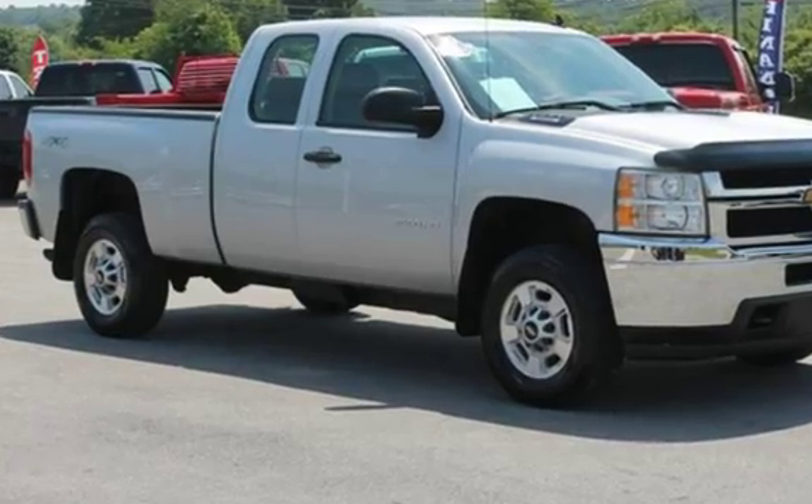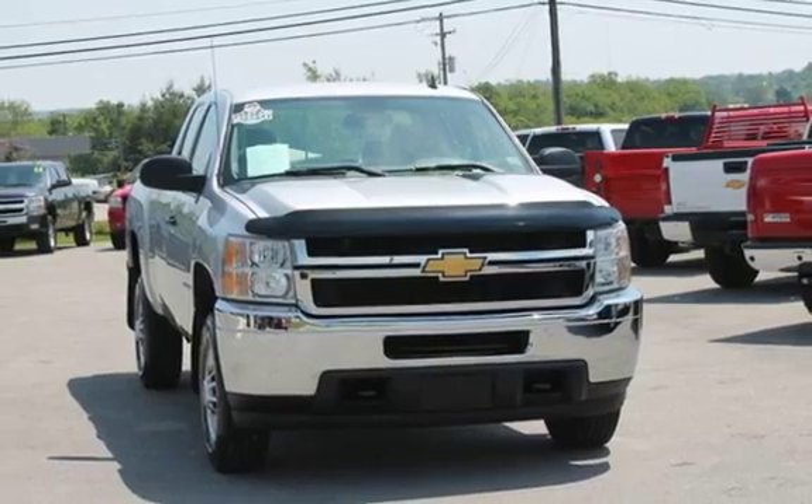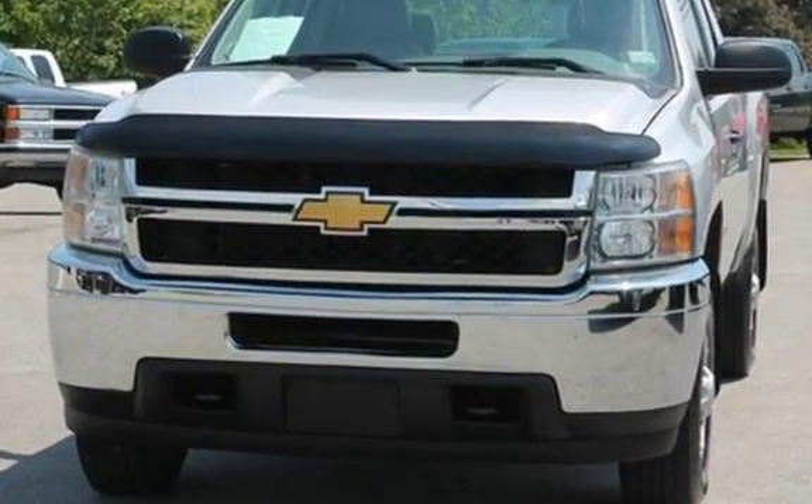This Chevrolet has less than 127,000 miles on the odometer. This vehicle is in excellent overall condition, and it has only had one owner.